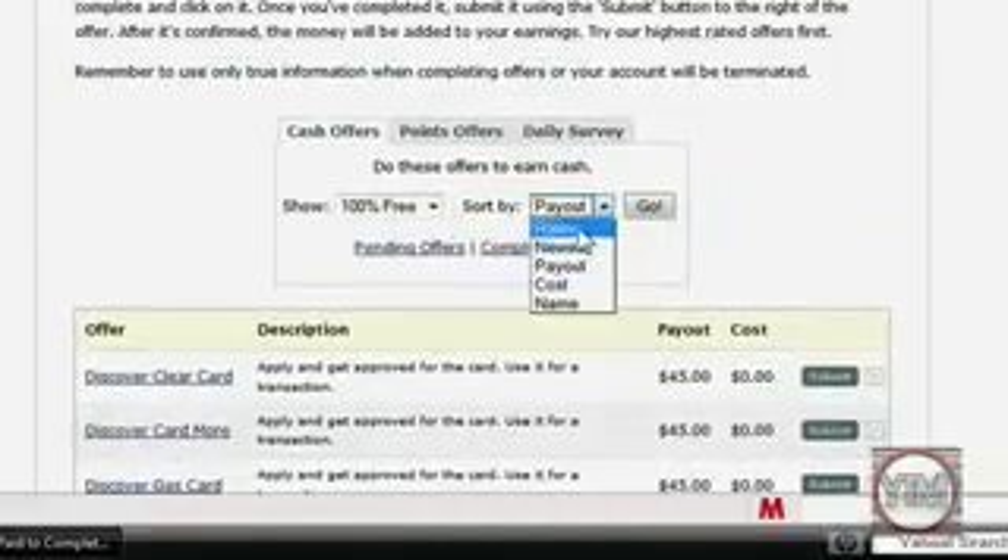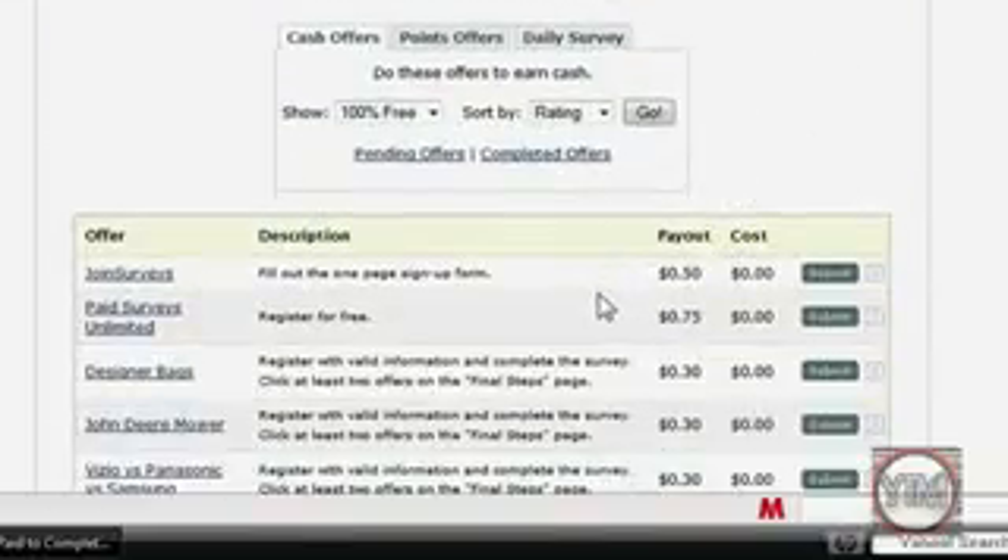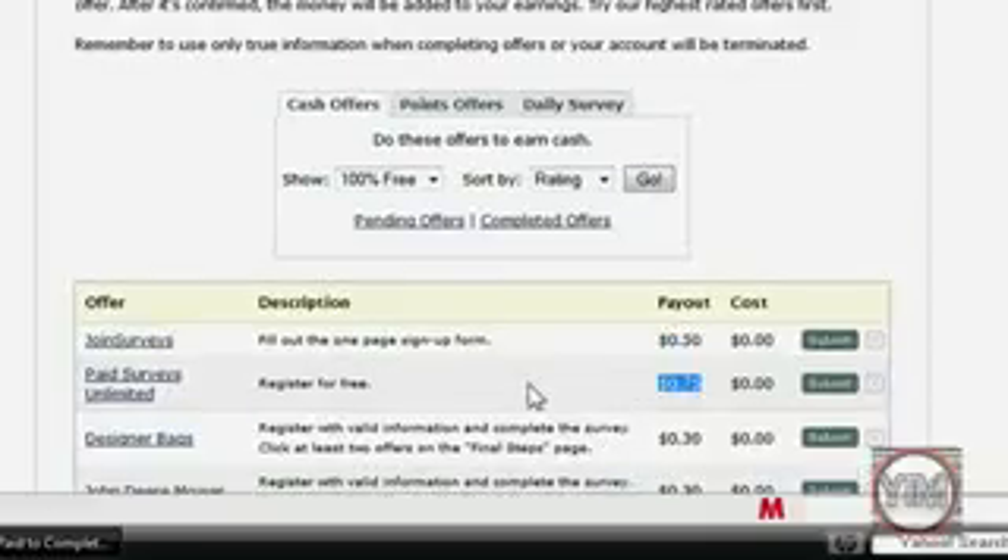You can also sort by Rating, meaning the highest rated offers — I guess the easiest ones to do — like $0.50 or $0.75.